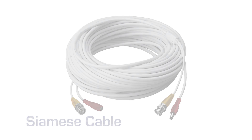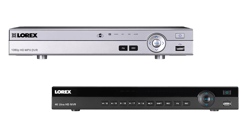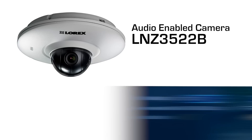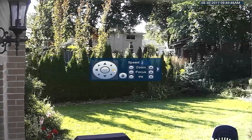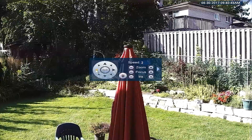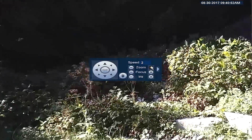It is important to note that all Lorex MPX DVRs and IP-NVRs support both video and audio recording using one cable, and both systems can record audio on all of the individual channels. Keep in mind that both DVRs and NVRs are also able to control pan, tilt and zoom cameras using this single cable technology.